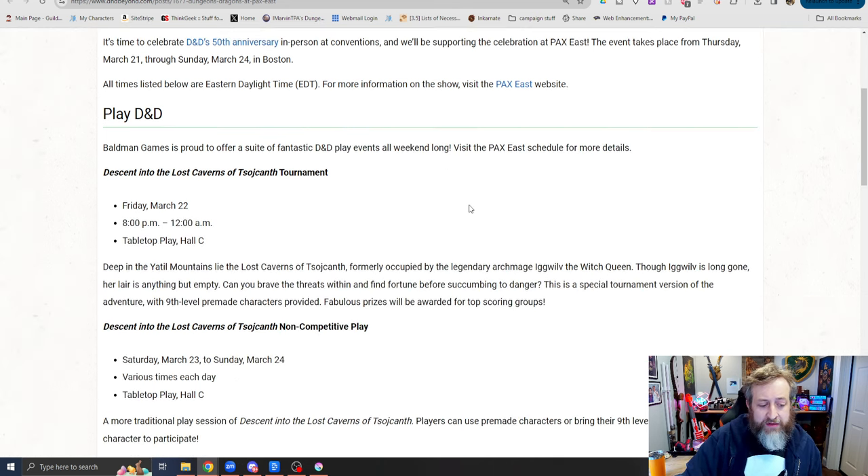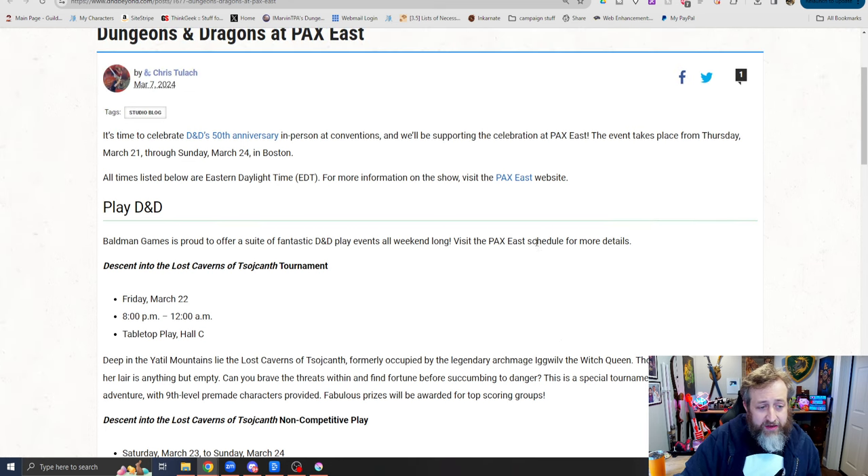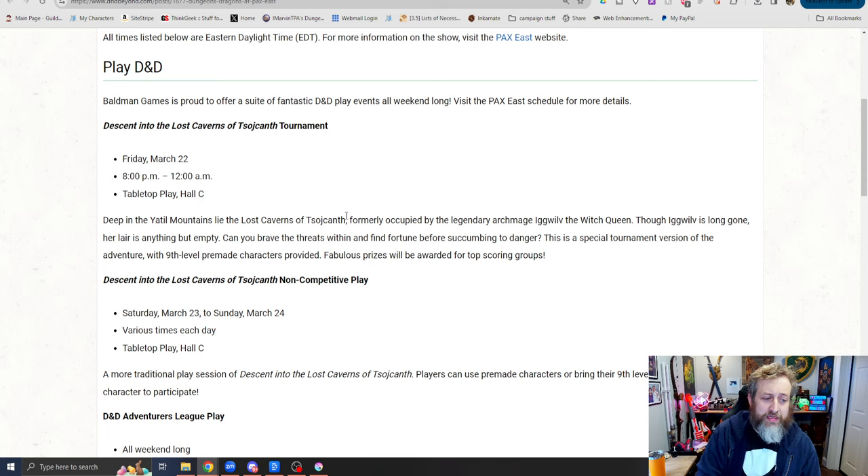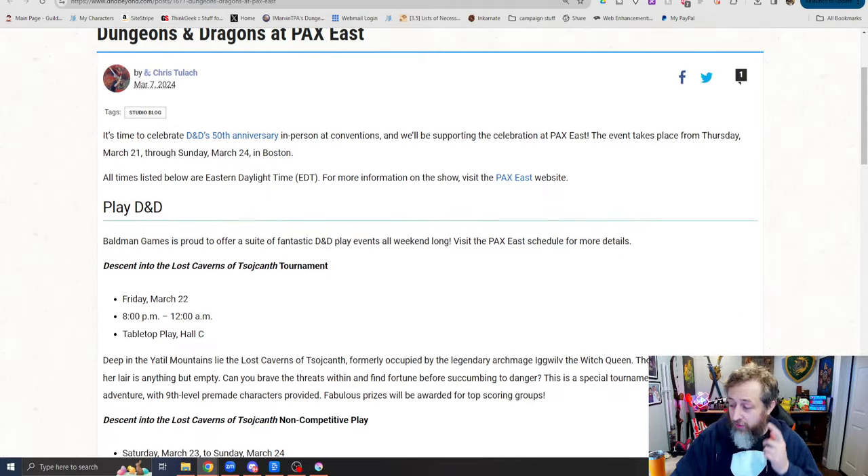Here's what's going on with D&D at PAX East. Baldwin Games is proud to offer a suite of fantastic D&D games. Descent into the Lost Caverns of Sojanth tournament, Friday March 22nd, 8 p.m. to midnight. Deep in the Yaddle Mountains, in the Lost Caverns formerly occupied by the legendary Archmage Iguilf, the Witch Queen — though Iguilf is long gone, her lair is anything but empty. Can you brave the threats within and find fortune before succumbing to danger? This is a special tournament version with ninth level pre-made characters provided, and fabulous prizes will be awarded for top scoring groups. If I can get with some of my friends that are there and get a chance to play this, I would love to report on that for all of you.